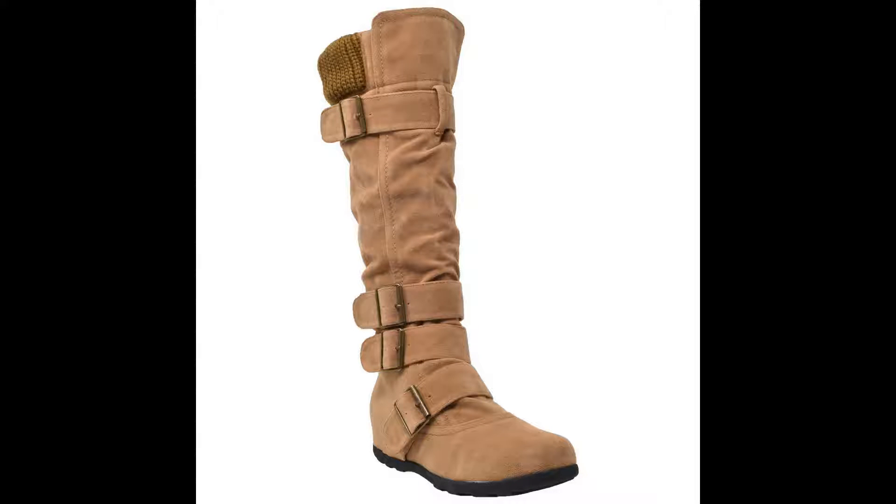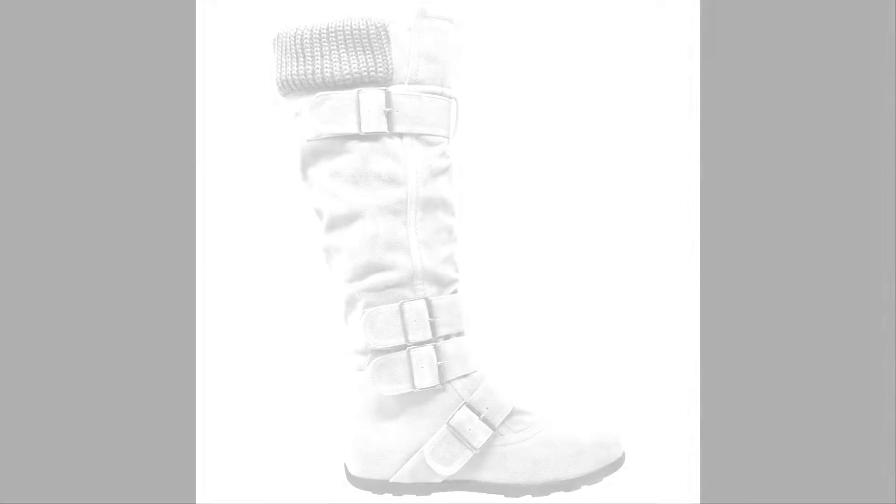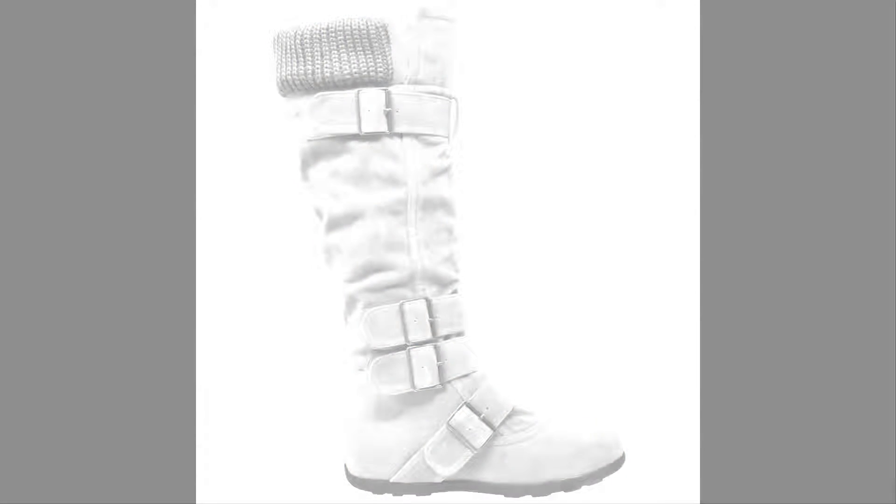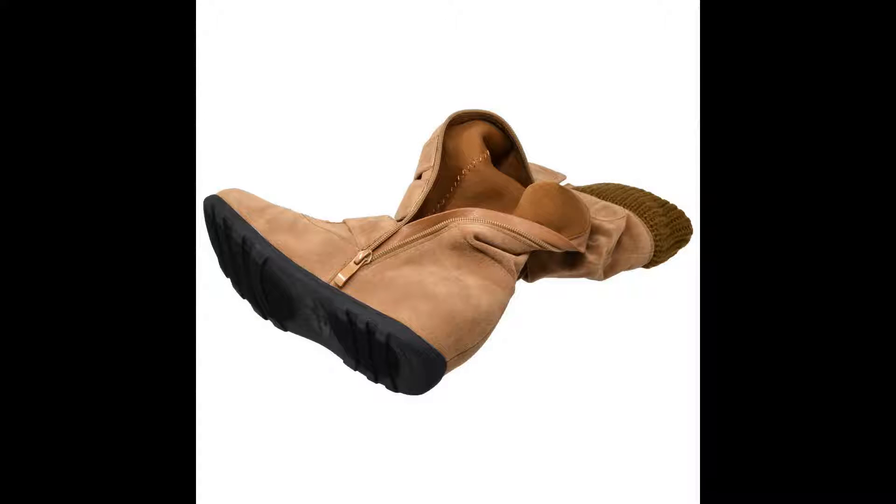Adorable boots. I docked a star because I wish these came in half sizes. However, I ordered half a size up and just poked another hole through the straps and they hug my foot well. They are extremely comfortable. They look great with leggings and you can wear them all day long without strain on your feet.